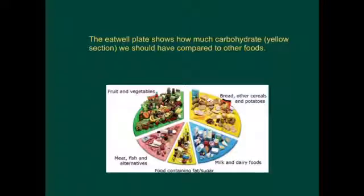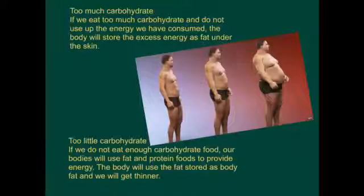The Eat Well plate shows how much carbohydrate - remember that's the yellow section - we should have compared to other foods. If we eat too much carbohydrate and do not use up the energy consumed, the body will store the excess energy as fat under the skin. If we don't eat enough carbohydrate, our bodies will use fat and protein foods to provide energy, and if the body uses stored body fat, we will get thinner.